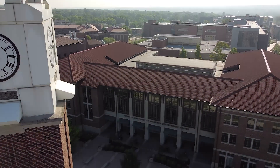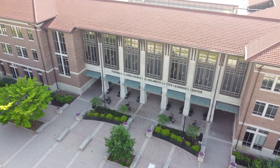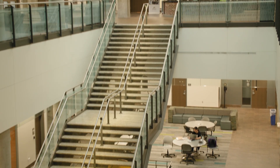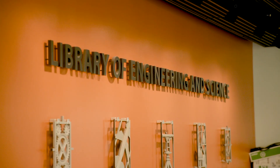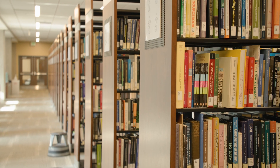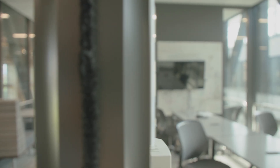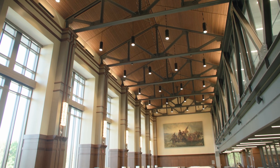Located in the heart of campus, the Wilmeth Active Learning Center, or WALK for short, serves as a central location for library and study spaces for all students. Open 24 hours a day, seven days a week, this 170,000-square-foot facility houses the Library of Engineering and Science, along with 27 classrooms designed for active learning. Throughout the building, study and collaborative spaces are interspersed with the classrooms, creating highly efficient use of space.